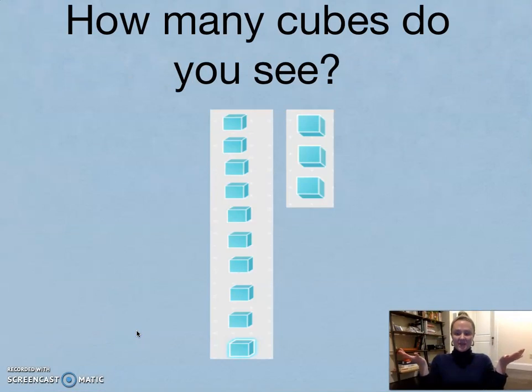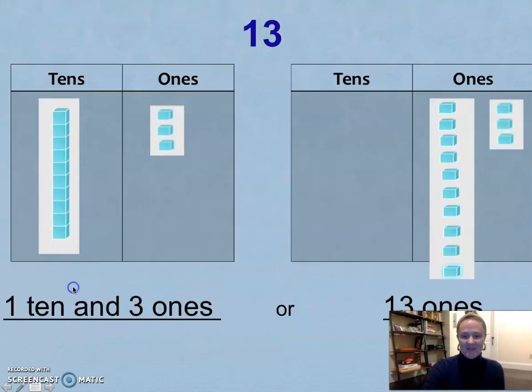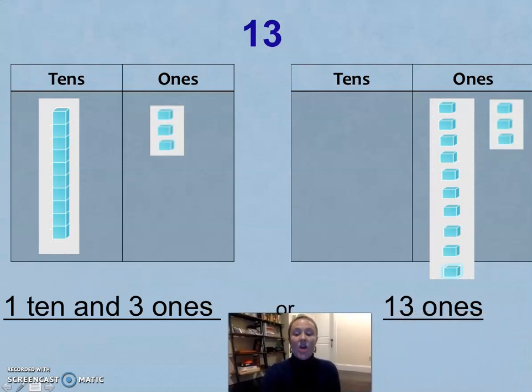How many cubes do you see? Let's count: one, two, three, four, five, six, seven, eight, nine, ten, eleven, twelve, thirteen. I see thirteen cubes, or thirteen ones. But I also see — I circled a group of ten — one ten and three ones. Thirteen is the same as one ten and three ones. Another way to say this is thirteen ones.